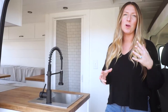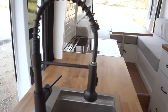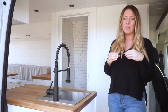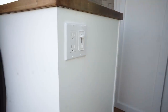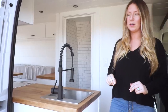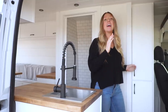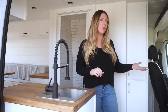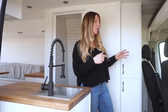We designed this van for Michelle and David to live in full-time, so this truly is a tiny house on wheels. One of the first things you'll notice right when you walk in is this gorgeous faucet and stainless sink — nice and deep, not one of those little tiny RV sinks. They also have a his-and-hers closet with high and low hanging storage so both of them have their own space.